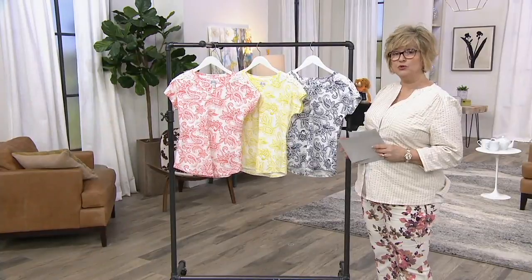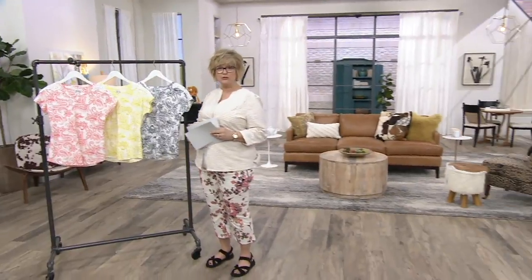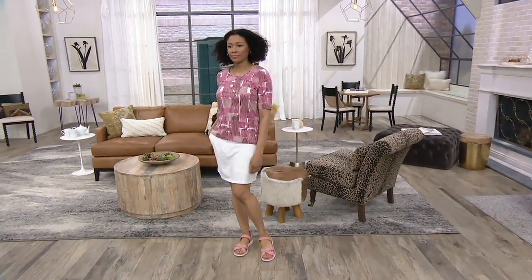We are going to move into our next item. Have you noticed the theme here? We're going straight through — we want to show you lots of cute Denim & Company things. This is the next top we're going to talk about, which is our perfect jersey printed.